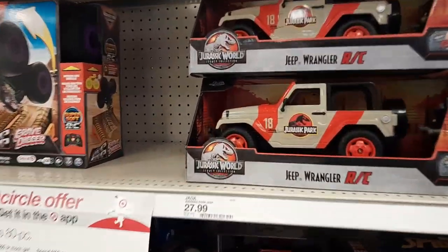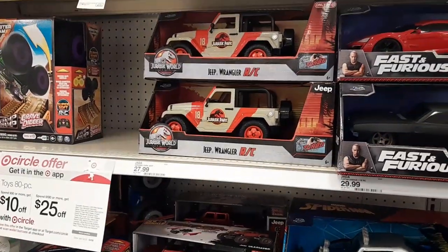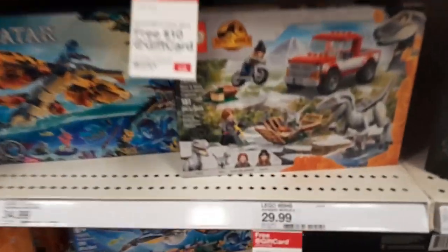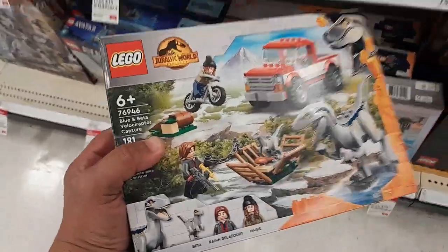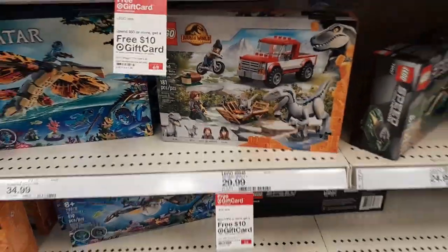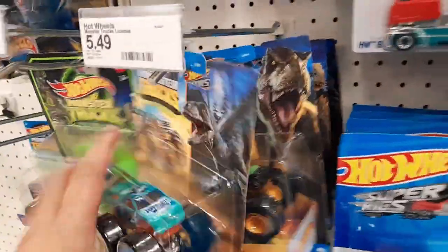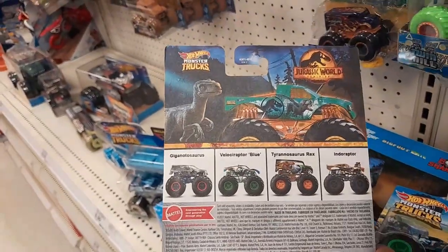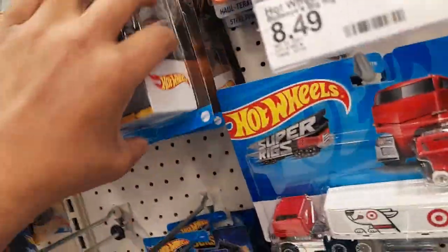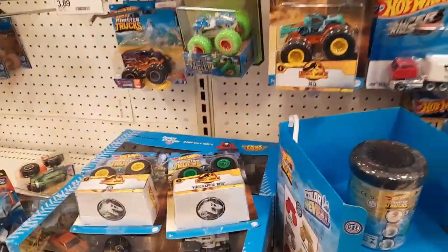We also have these Jeep Wrangler RCs and they are also on that same sale. Jurassic LEGOs are also on sale right now, so get yourself some Jurassic LEGOs if you're looking for those. The last place I wanted to look was the Hot Wheels section — let's see if they had any new monster truck vehicles, but I think we have all six of them. I don't see a new wave, but they are pretty stocked. Let's head to the next location.